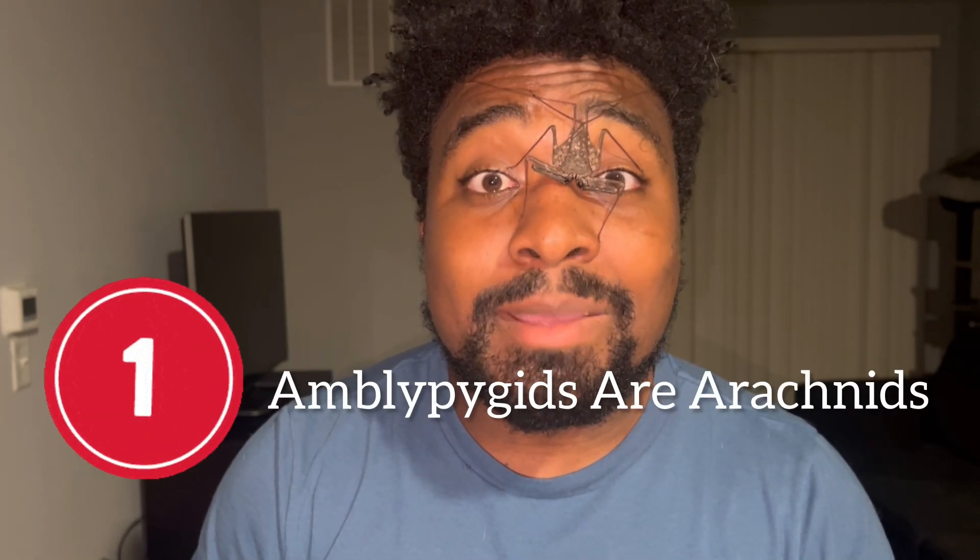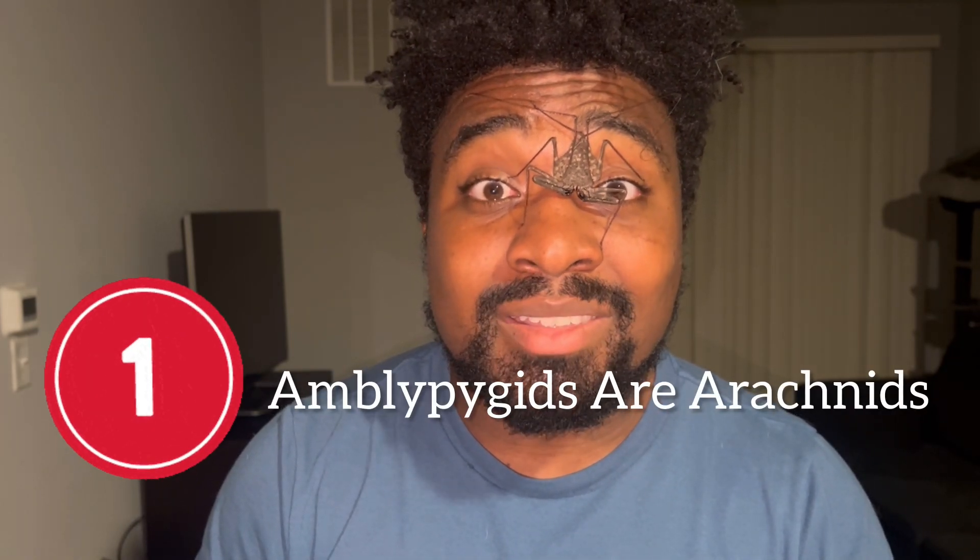Starting off with fact number one: amblypygids are arachnids. Now when you hear the word arachnid, what usually comes to your mind? Is it spiders? Well if it is, you are correct — spiders are arachnids. But believe it or not, there are actually 11 different groups of arachnids on planet Earth. Spiders are the most well-known, the most famous, but besides spiders there are 10 other groups.